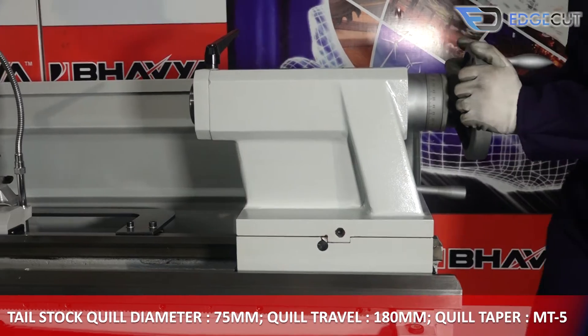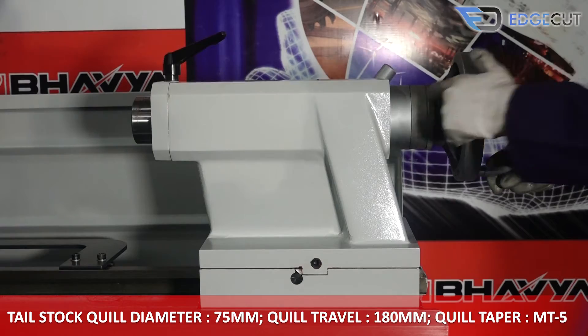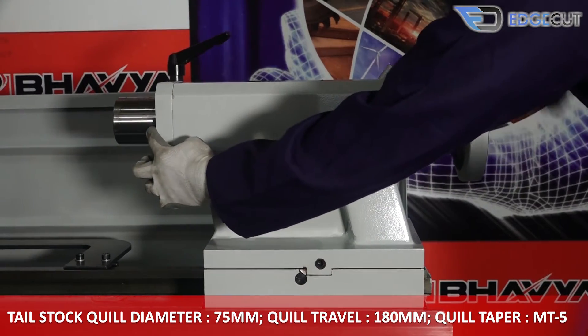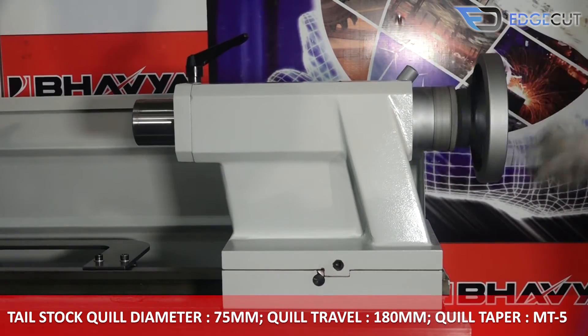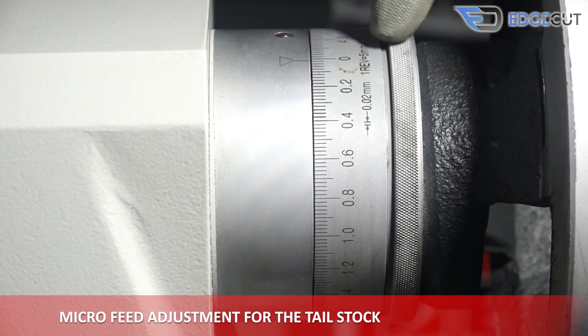The tail stock quill of the machine has a diameter of 75 mm, a travel of 180 mm, and a taper of MT5. It also features micro-feed adjustment for precision.